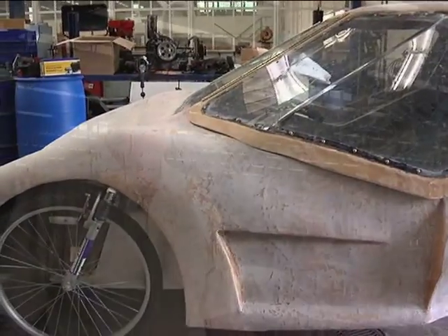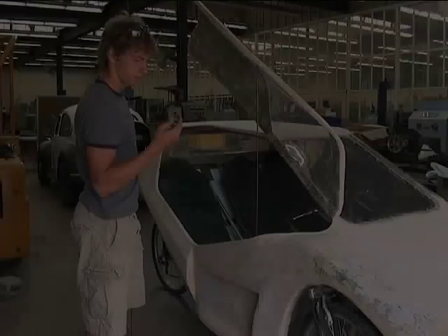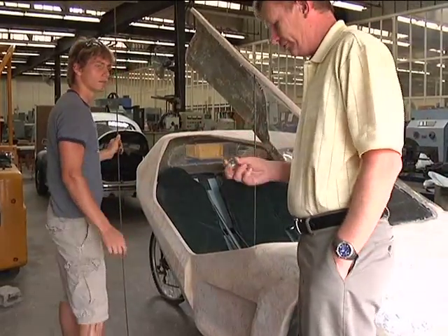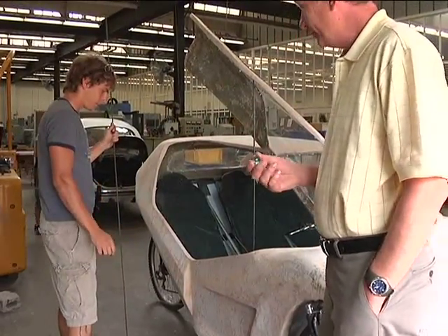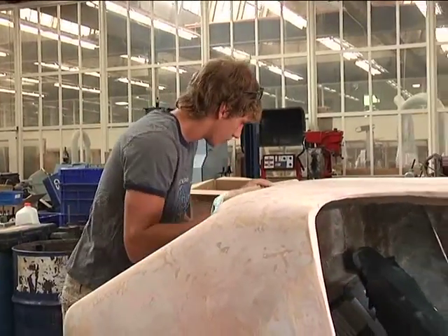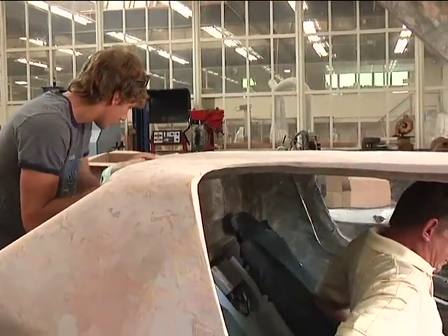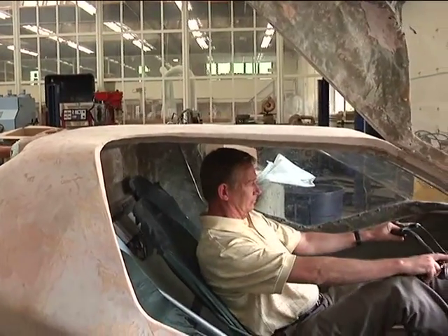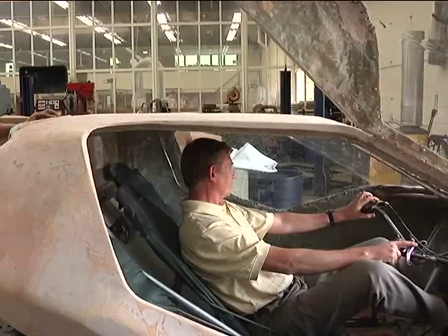I had three undergraduate students working with me — Chris Decker, George Shea, and Noah McGraw — and we each built a different car. We each had different ideas, tried different design techniques, different power, different steering, different suspension, different everything. And we really learned what worked and what didn't work.